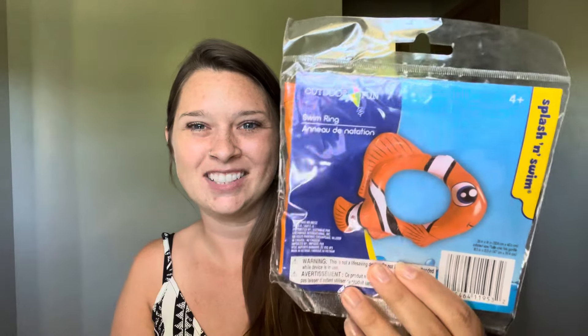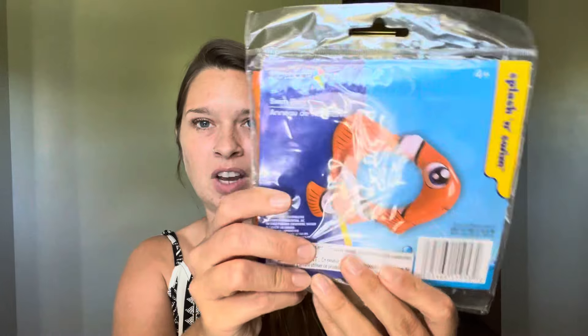The last swimming item I got was this little Nemo swim ring, ages four and up. Dimensions on here are 20 inches by 16 inches. Always a good time in the pool to have diving toys and throwing toys. I'd kind of like to get a little basketball hoop down there. It'd be great if the Dollar Tree could get some more pool toys — Dollar Tree people, if you're watching this, get us some more pool toys!